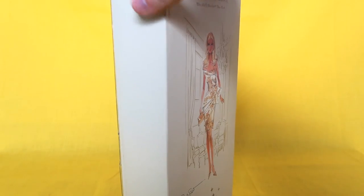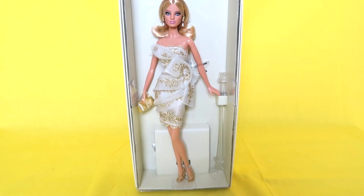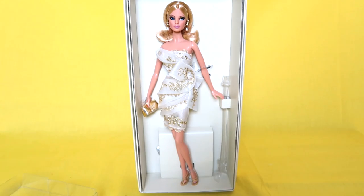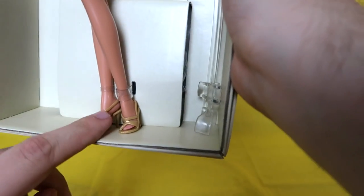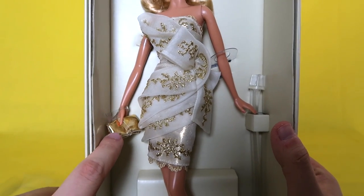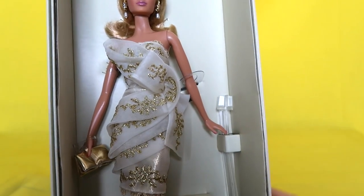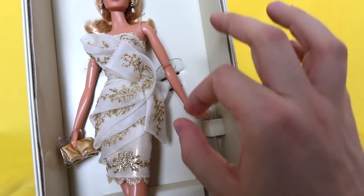Are y'all ready for this? Oh my god — are you guys seeing this? Look at her face — talk about a smoky eye! Let me take off the clear cover so y'all can see her without any glare. How stunning is this work of art? She almost looks real — she looks so realistic, like a tiny little human. Her shoes are beautiful and gold with little strappy details. She has a nice little gold handbag made of some kind of material — it's actually really soft. The dress is so beautiful with a lot of layers, and there's a bow-type detail — I don't know what this material is but it feels really nice and really fancy.